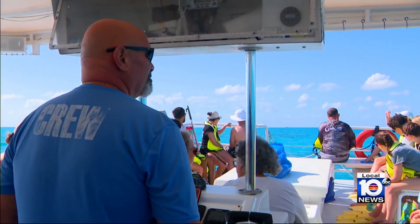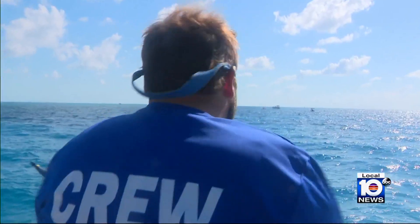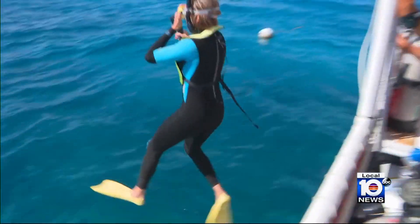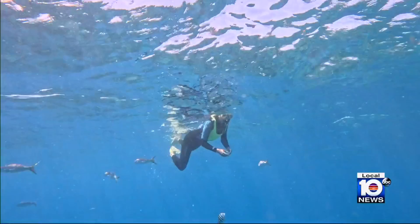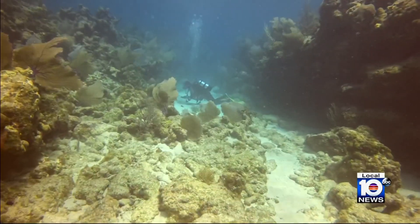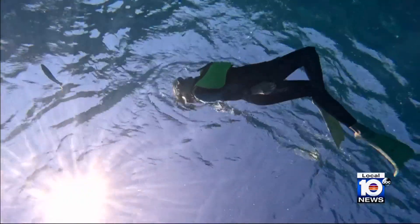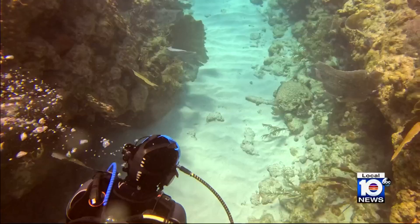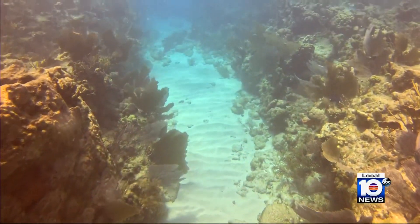We're heading to Looe Key Sanctuary in the Lower Keys, and going beneath the surface to witness the majesty of the Florida Keys Coral Reef, the third largest barrier reef in the world. Without the barrier reef, it's hard to imagine the Keys would be there.